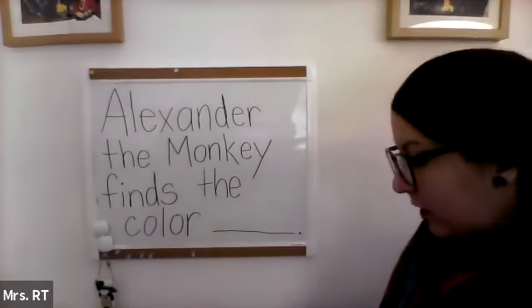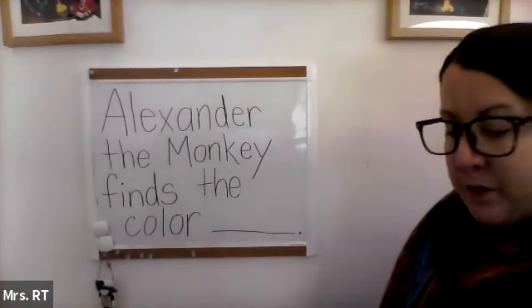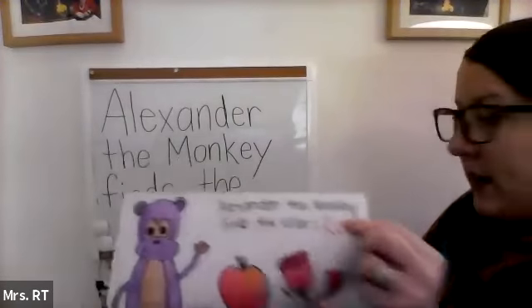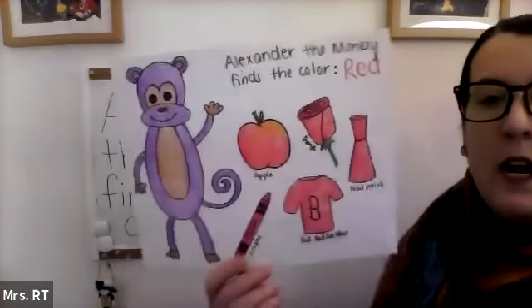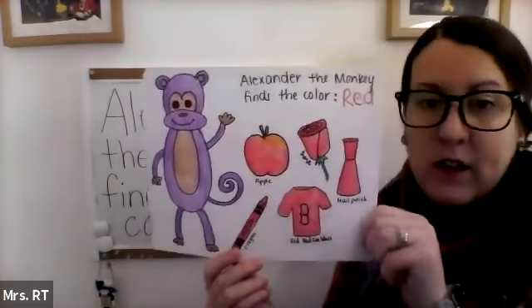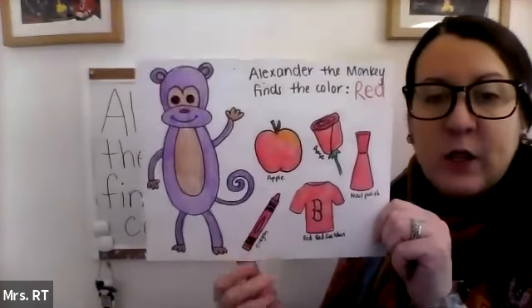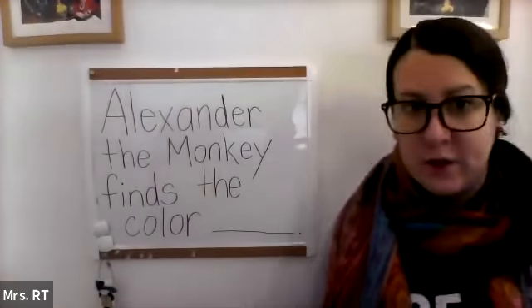So now what you can do is choose any color you want Alexander to find. You can write that color in right where we have this blank line. And then you can color in the monkey and draw things in the color of your choice. So that was our project on The Color Box and our color journey with Alexander the Monkey.